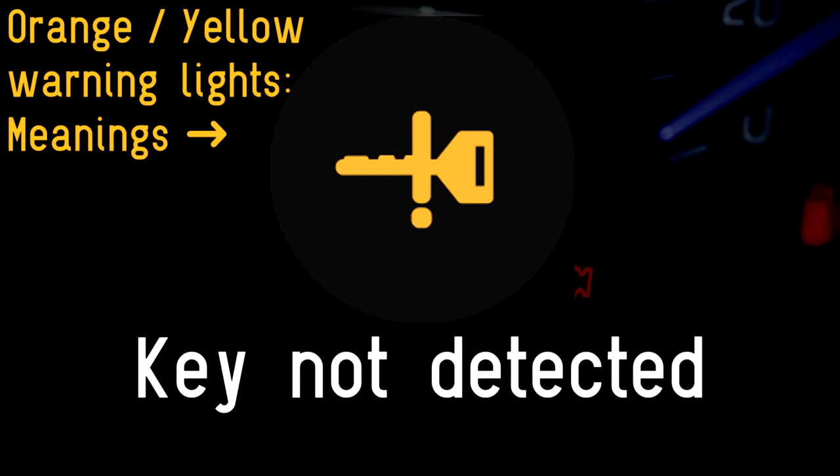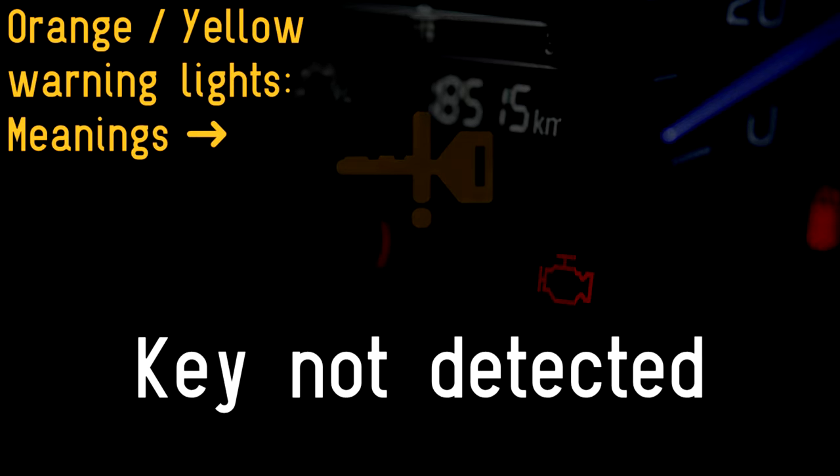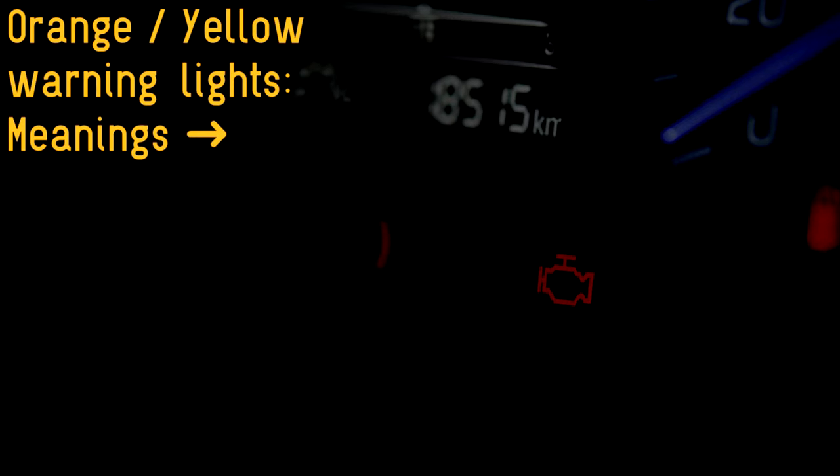Key not detected: many cars no longer need a key in the traditional sense. Instead, they use a smart key which is meant to be more convenient. If you unlocked your car and started it, then popped back into your house, accidentally leaving your smart key on the kitchen table, this is your helpful reminder not to drive off without the key.